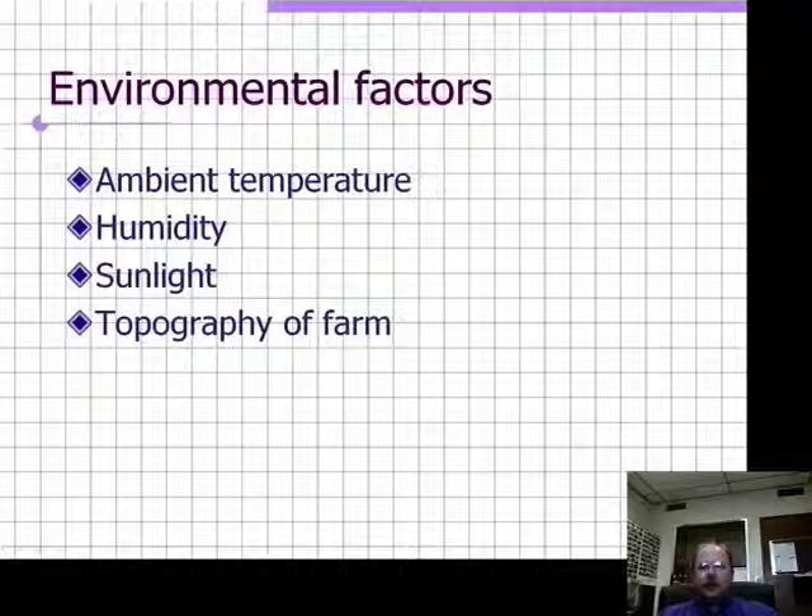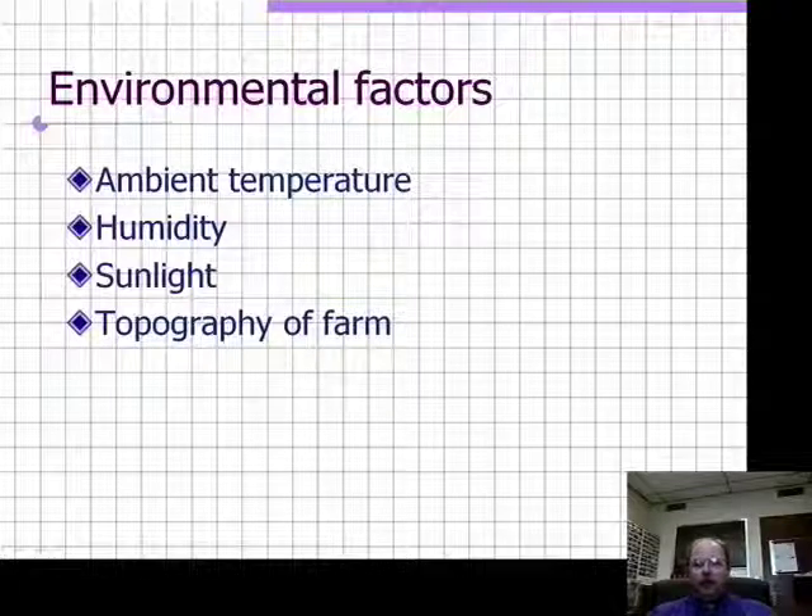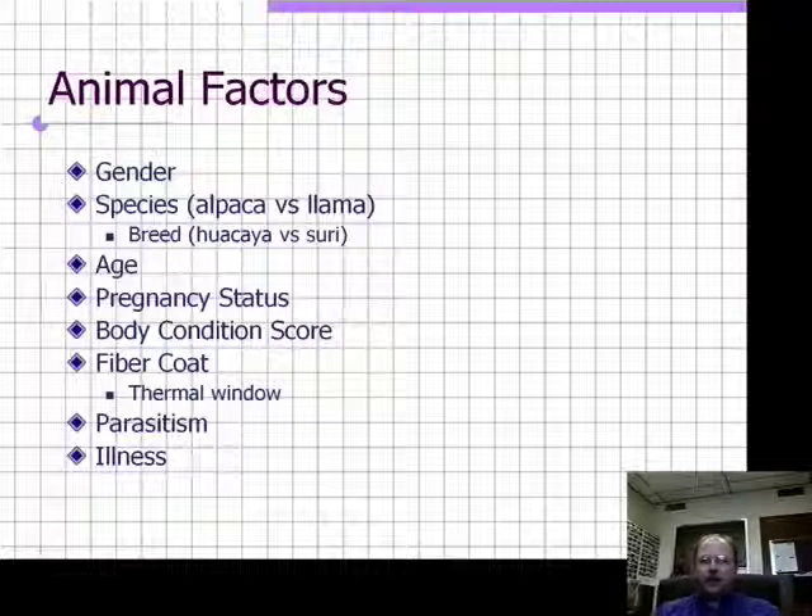Environmental factors include the ambient temperature of the environment, the humidity in the environment, the degree of sun exposure or sunlight, and the topography of the farm. All of these factors are important in the animal's susceptibility to heat stress.